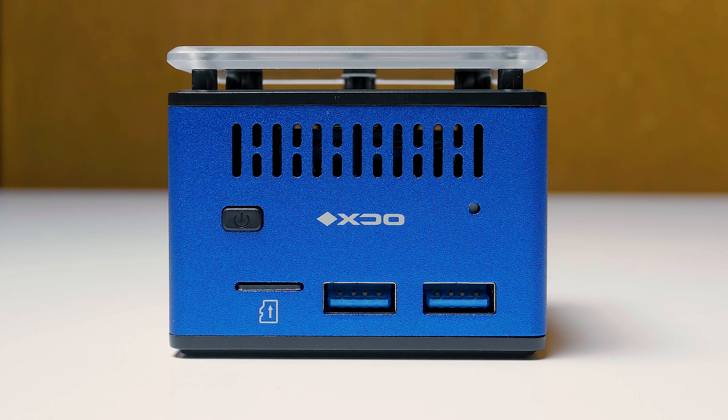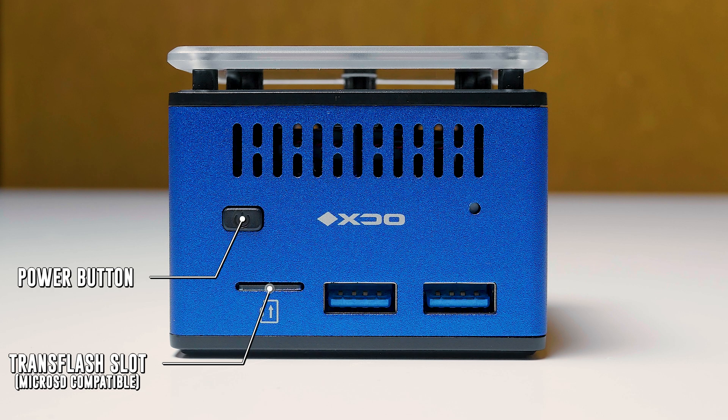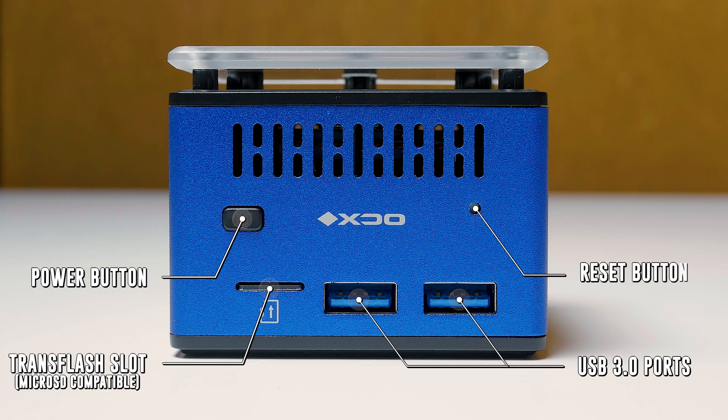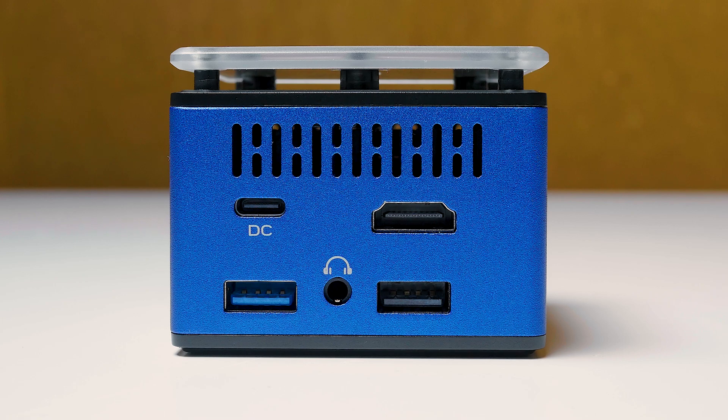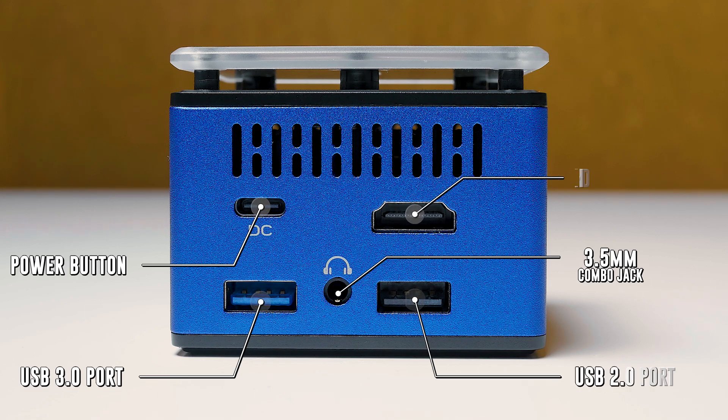Let's get a closer look at the Pantera Pico PC. On the front, we have a power button, a Trans Flash slot compatible with micro SD cards, two USB 3.0 ports, and a small cutout for a reset switch that requires a paper clip. On the back, we have a USB-C DC input for power — unfortunately there is no PD support, so you cannot use a Samsung phone charger or any other PD USB-C block. You must use the included power supply. We also have another USB 3 port, a microphone and headphone combo jack, a USB 2.0 port, and HDMI out.